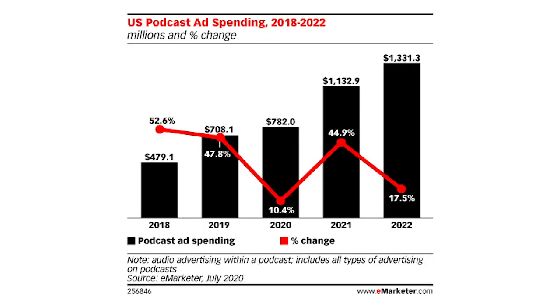In other news, podcast ad spending is expected to surpass $1 billion by the end of next year. This year, however, podcast spending will reach about $782 million, up about 10% over last year's figure, giving it a 21% share of the US digital radio ad market.